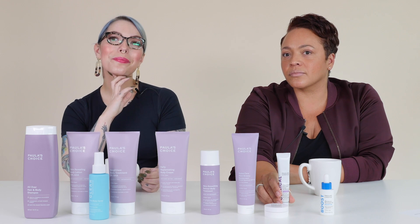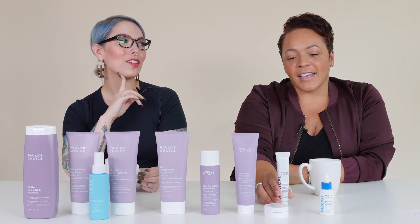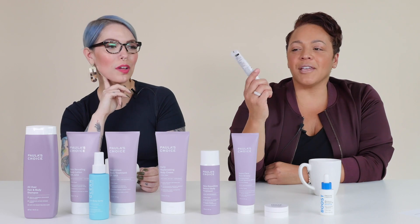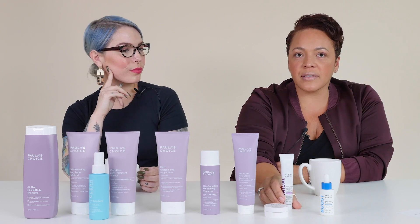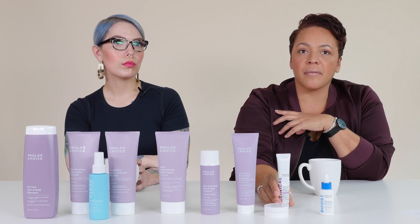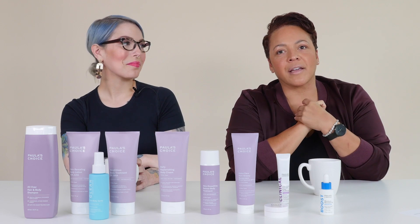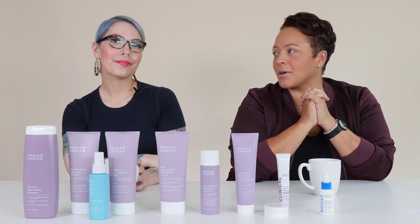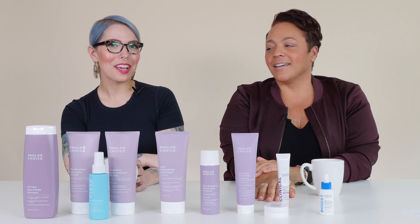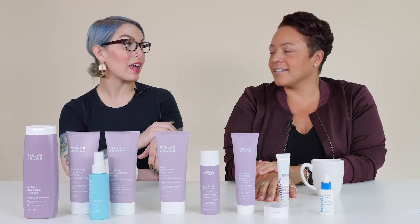Paula's hand routine — she's very protective of her hands, believes they show age so much, and hers look great. She really loves the Triple Action Dark Spot Eraser with 2% hydroquinone for discolorations on the back of hands and forearms. Then she is just neurotic about sunscreen application and reapplication — when she washes her hands, she does reapply. She's the reason I started carrying a travel-size SPF with me. In those moments I remember, I reapply it with Paula in mind.